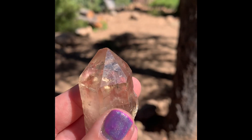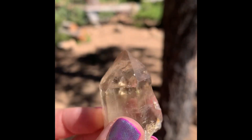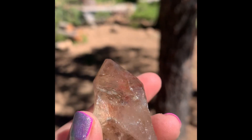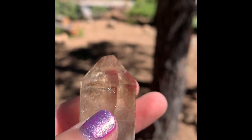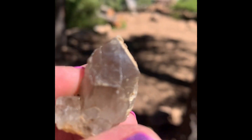And this is probably my best pointer that I found — super clear and shiny. Beautiful. Broke off right there, but wow. Oh no, I'm losing sun. Okay. Here's a pointer. Really pretty.